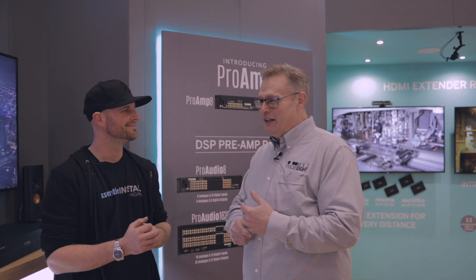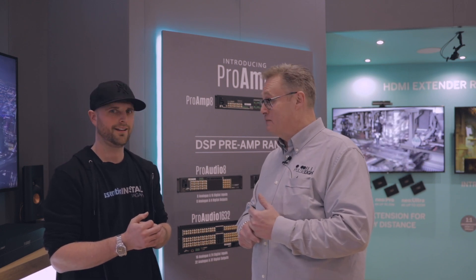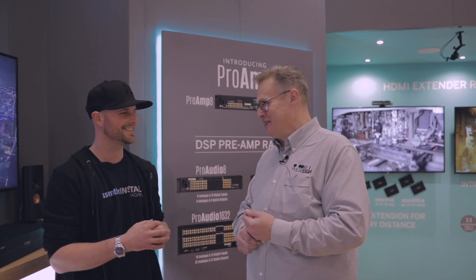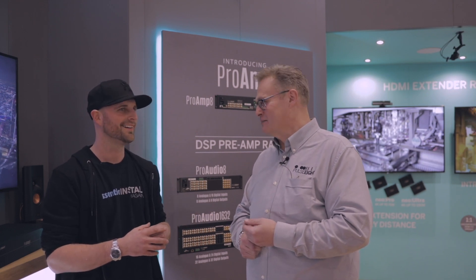How long have you been coming to Amsterdam? This is actually my first time in Amsterdam — virgin territory for me. Okay, so you'll come out for a drink with us later? Absolutely, yeah! Because that's where we can really teach you where the dark spots are.